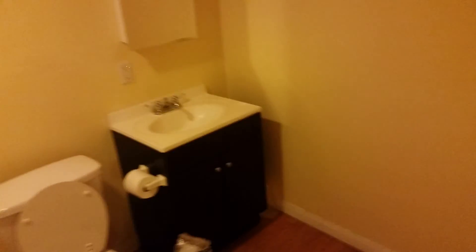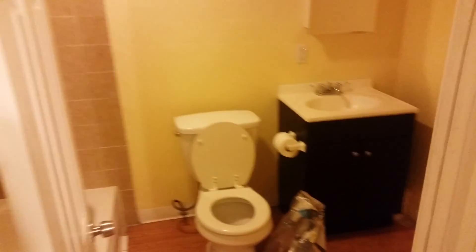Then you have the bathroom right off the kitchen — not the best thing, but it's actually a pretty decent sized bathroom. I guess I'll put tile for the bathtub right there. I need to buy a curtain; if I forget to buy a curtain, I won't be able to take a shower.